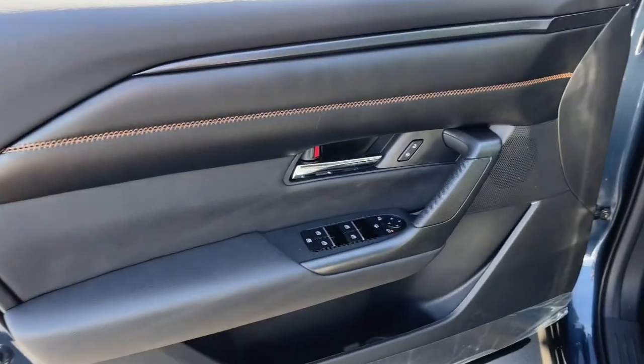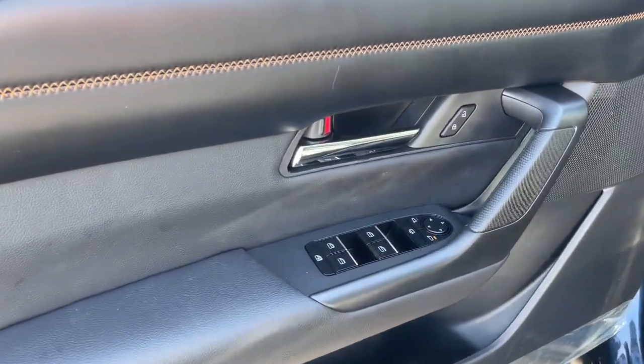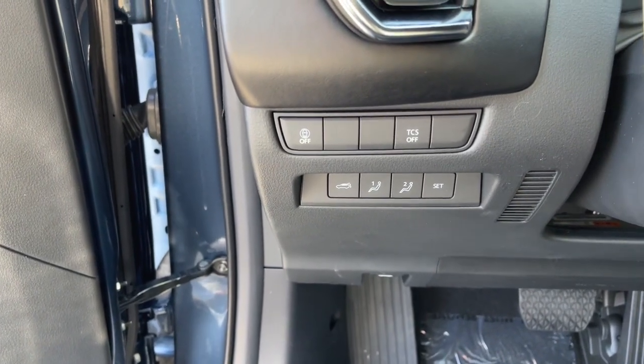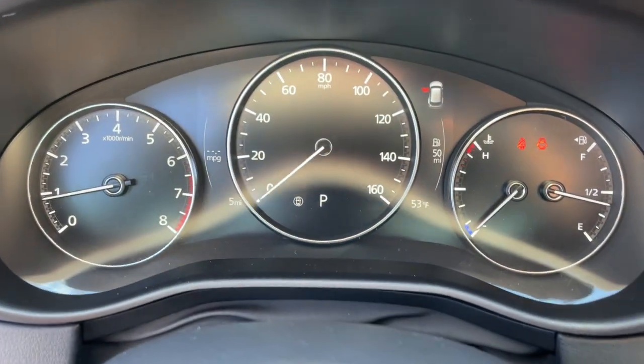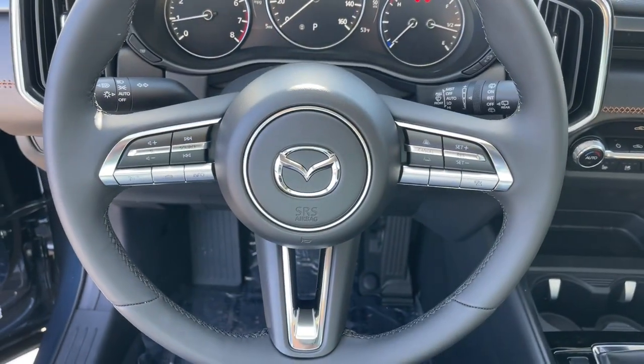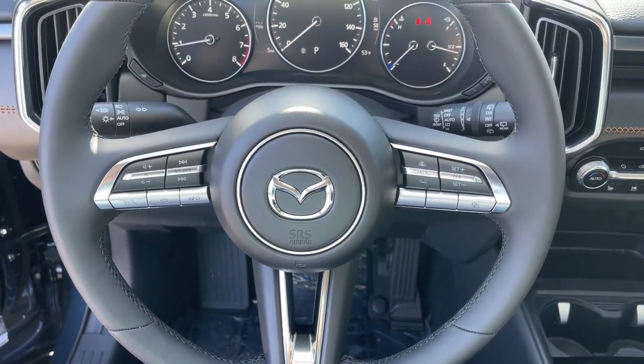These are just some of the great options this vehicle comes with: panoramic roof, lane departure warning, sun moonroof, keyless entry, all-wheel drive, power lift gate, premium sound system, satellite radio, cooled front seats, and heated mirrors.